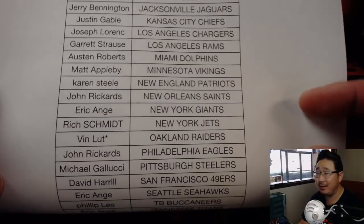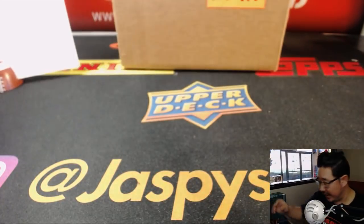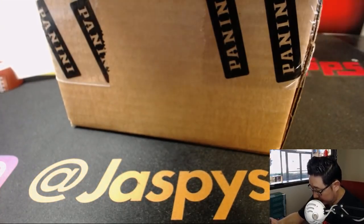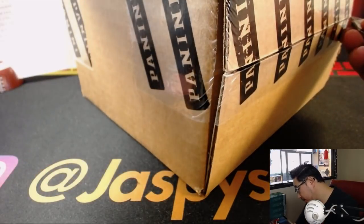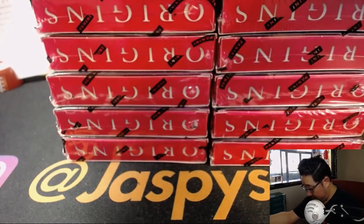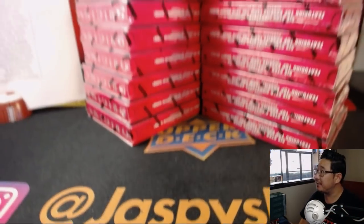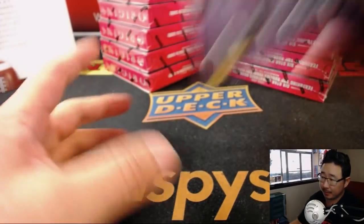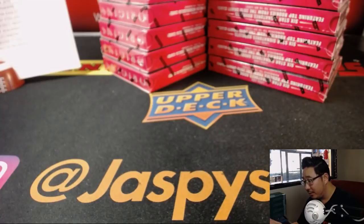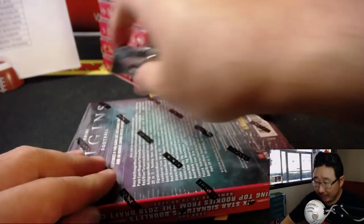Thanks to everybody who got into this action. Vin, not a Raiders fan, but picked up the Raiders with Last Spot Mojo just to get this break going. So thanks, Vin, for that. There's eight on the left side, eight on the right side - that makes 16. We've got one on-card rookie autograph and one jumbo rookie patch autograph per box on average. Seven cards per box. Sam Darnold on the front.